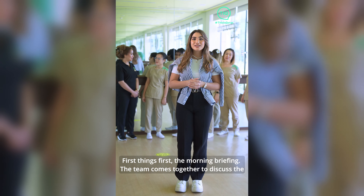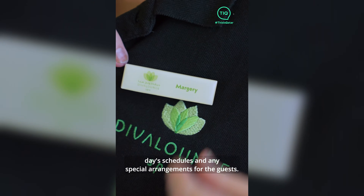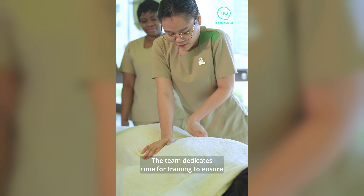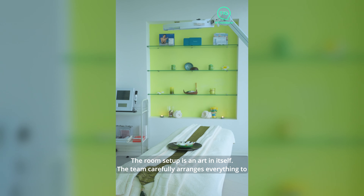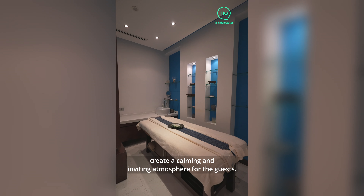First things first: the morning briefing. The team comes together to discuss the day's schedules and any special arrangements for guests. Continuous improvement is the name of the game — the team dedicates time for training to ensure they provide the best experience for clients. The room setup is an art in itself; the team carefully arranges everything to create a calming and inviting atmosphere for guests.